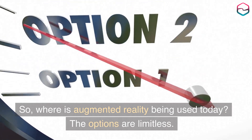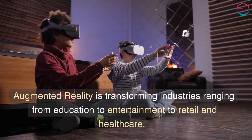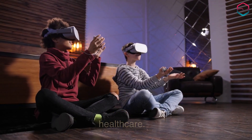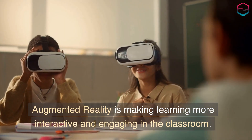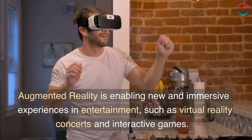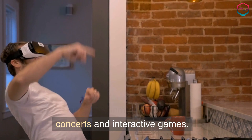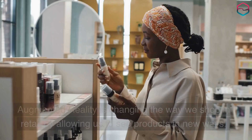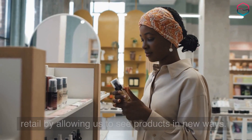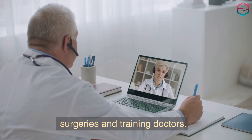So, where is augmented reality being used today? The options are limitless. Augmented reality is transforming industries ranging from education to entertainment to retail and healthcare. It is making learning more interactive and engaging in the classroom, enabling new and immersive experiences in entertainment such as virtual reality concerts and interactive games, changing the way we shop in retail, and assisting in surgeries and training doctors in healthcare.